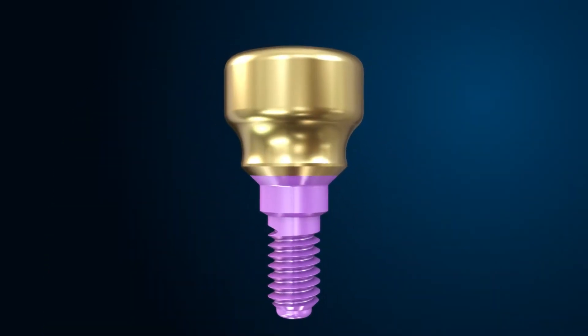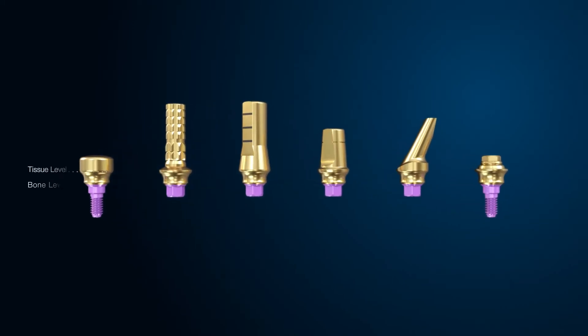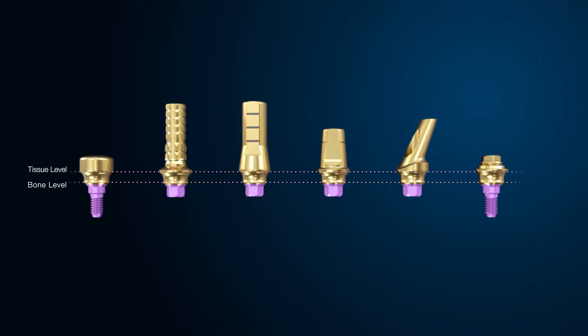The 7 includes a variety of concave emergence profile abutments which, as scientific research has proven, when combined with platform switching, significantly increased soft tissue volume.